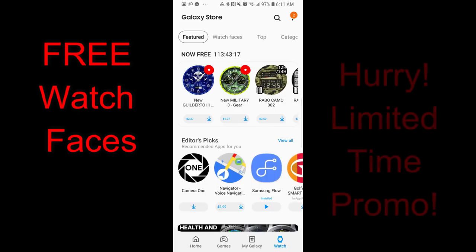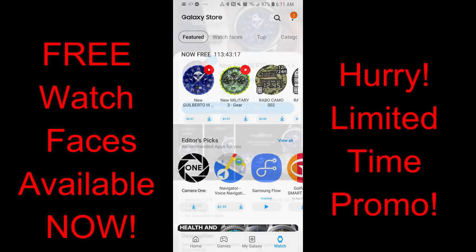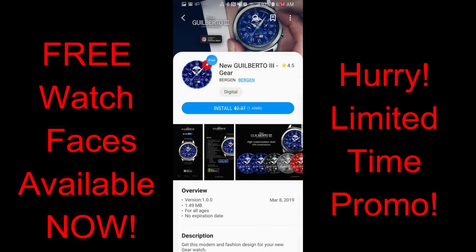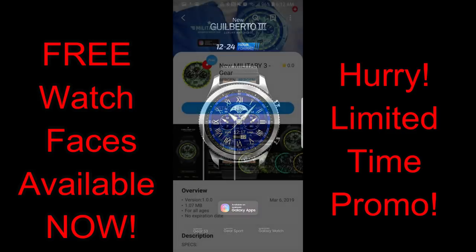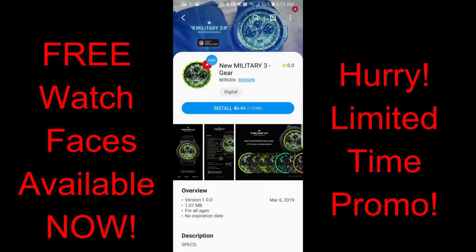Hey guys, welcome back to another edition of Jibber Jab Reviews, and a big thank you to everyone that continues to support the channel and the developers by not only watching the reviews, but participating in our giveaways and of course purchasing watch faces from the many talented developers that we have here on the show.